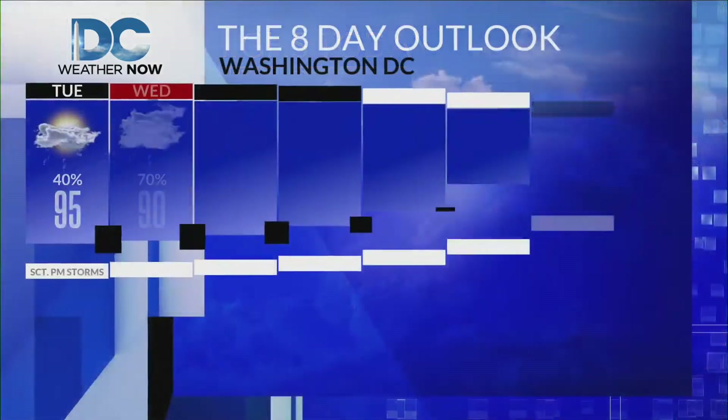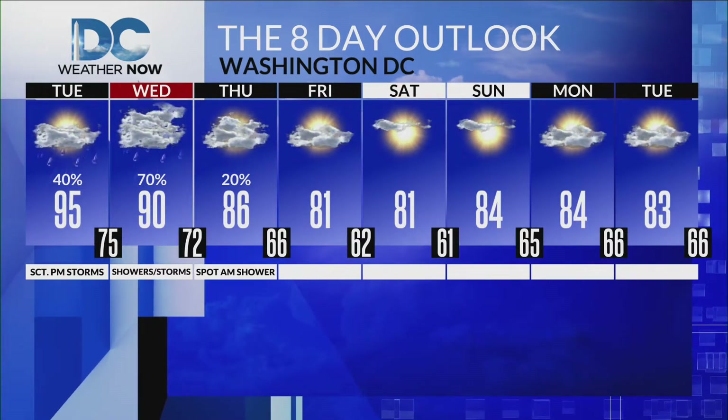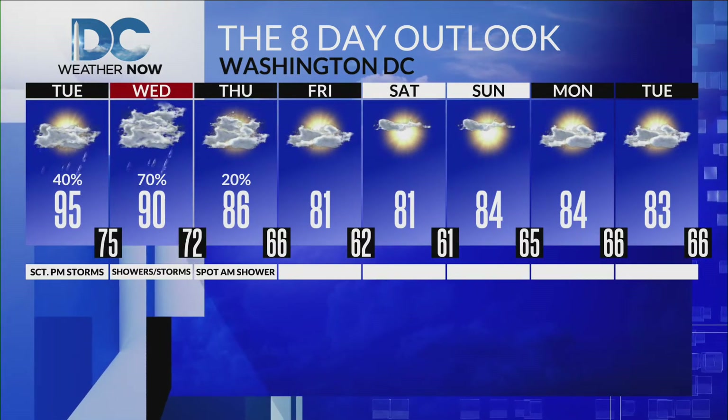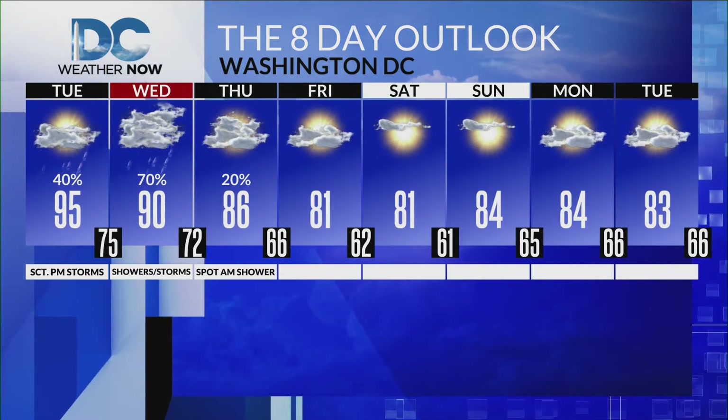Highs today back into the mid to upper 90s. Tomorrow will be right around 90 degrees, and tomorrow is also a DMV First Warn Day. Here's a view of the rest of that eight-day outlook: mid-80s on Thursday, far less humid for Friday, and that low humidity and pleasant air will be with us for Saturday and Sunday. Really a nice weekend on tap for any outdoor plans you may have.